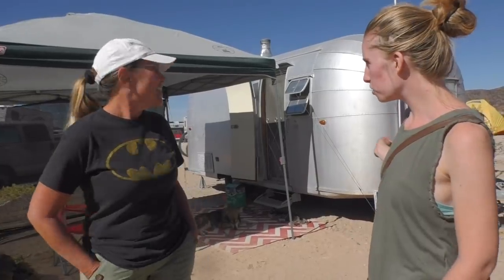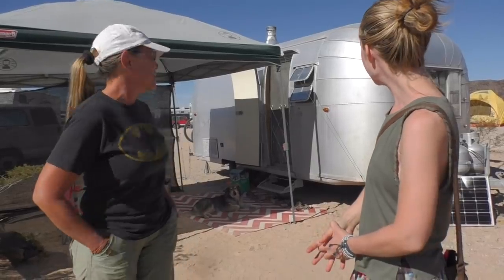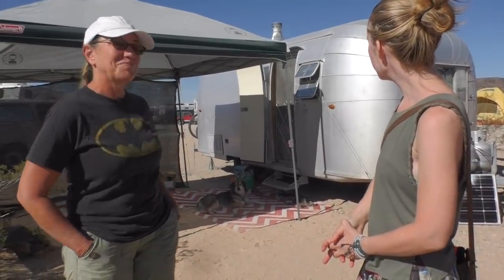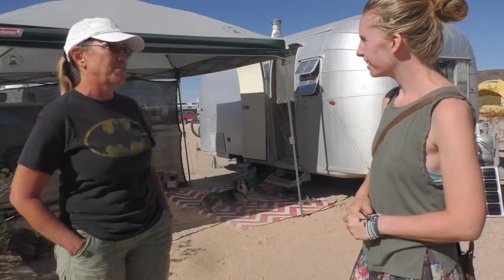And what year of Airstream is this? It's a 1960 Avion. Wow! And you've got your little puppy with you? Yes, that's Wiley, and then we have a cat who's going to be fine. Cute.